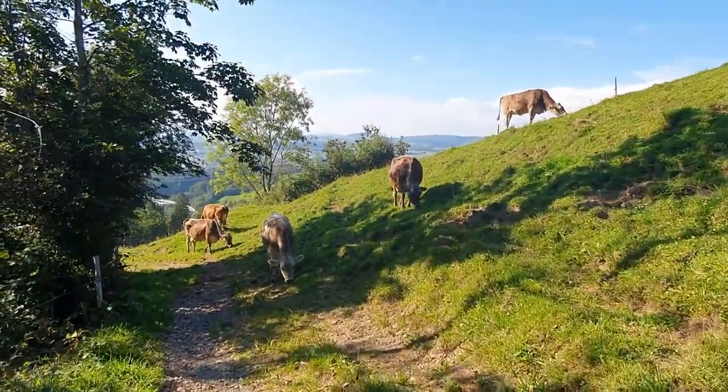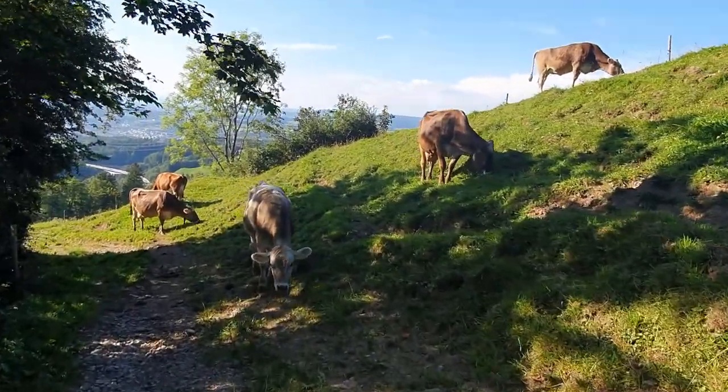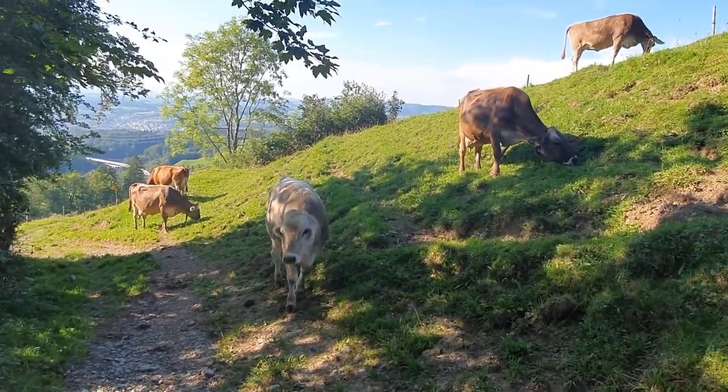Cows right in the middle of the hiking trail. So let me try to sneak past these guys and I have to tell you this is not anything unusual.